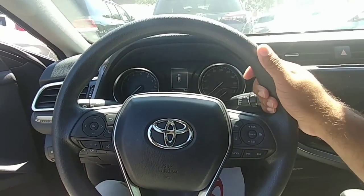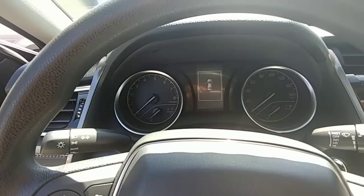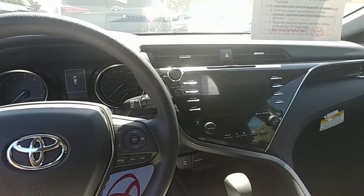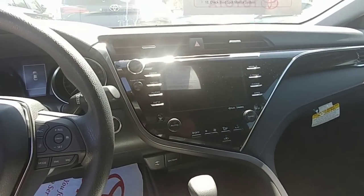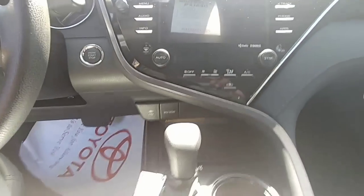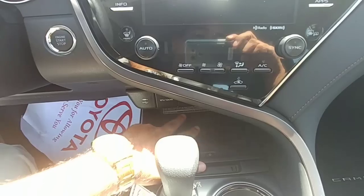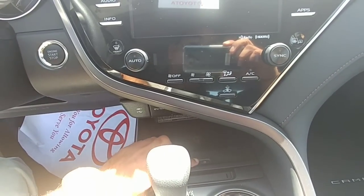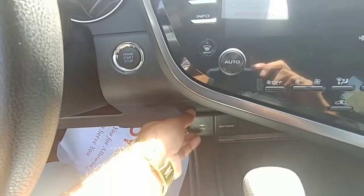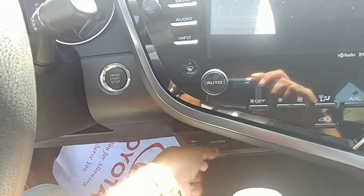No leather-wrapped steering wheel on the LE, but you do have that nice center console right there. You can see where the doors are open, trunk's open — new design on the inside as well, everything looks clean. Got the push button start right there. With the convenience package, you have Qi wireless technology so you can charge your phone without any wires. You've got the USB charger down here with your auxiliary and 12-volt on the side as well.